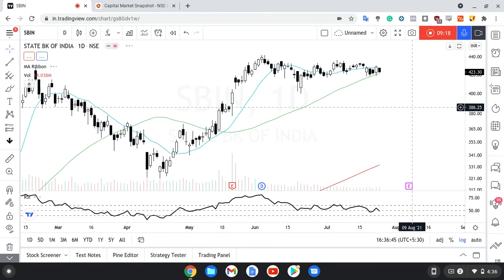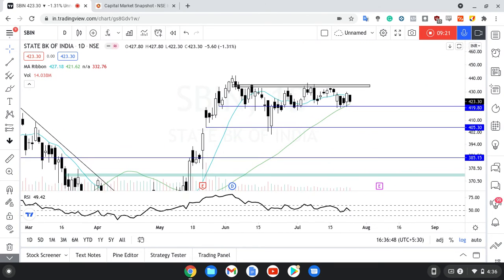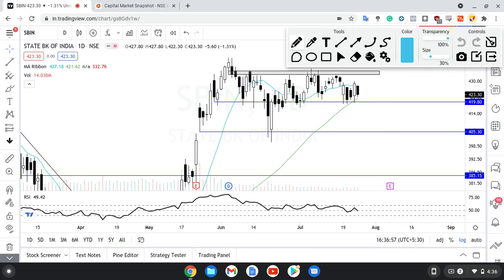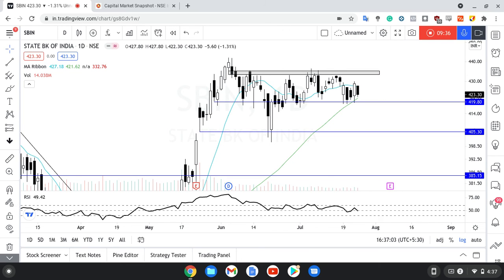Kotak Bank — very interesting candle, definitely look at it and analyze it. SBI mein we can see 50 MA support, 420 support, and 13 MA resistance. Dekhte hain if these levels are held — my view is ki 435 ka jo zone hai, uske aaspaas thoda resistance le sakta hai.